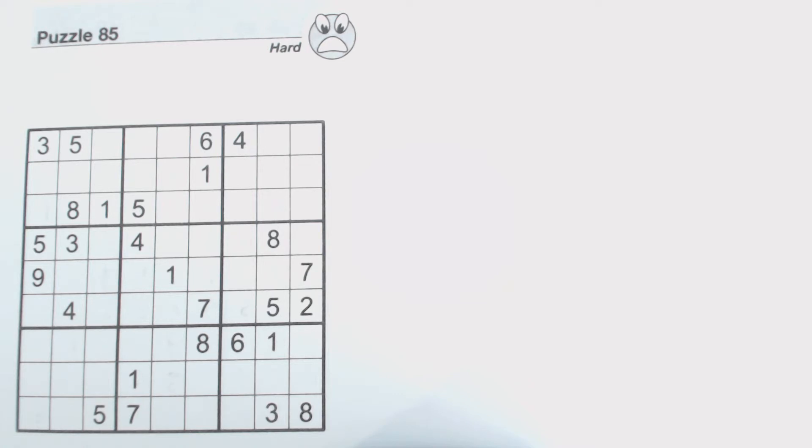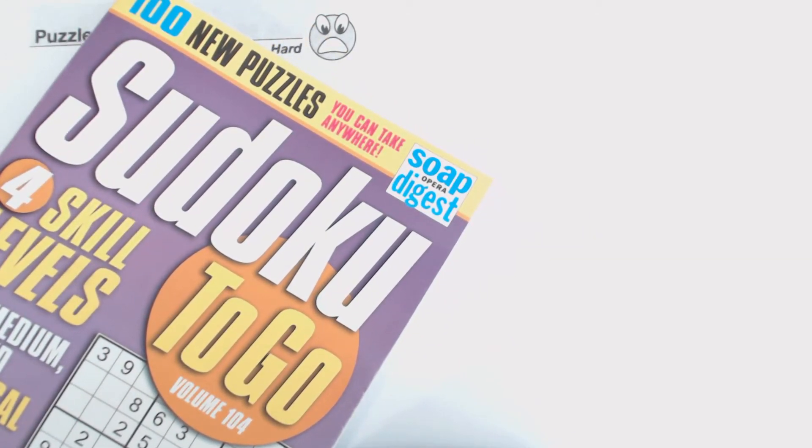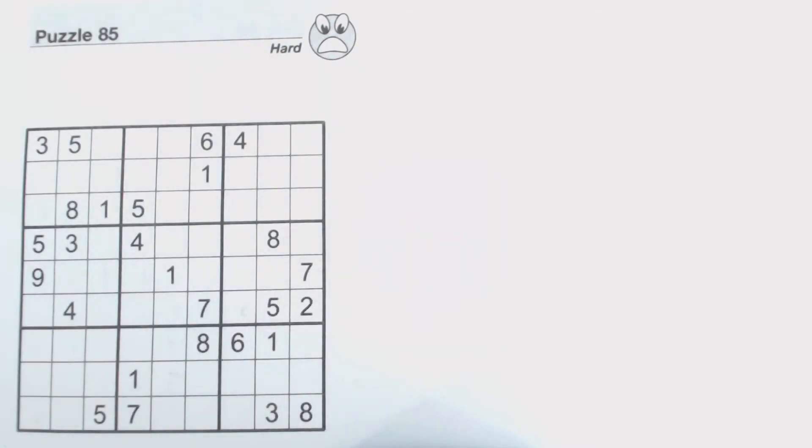Thank you for the request. This is puzzle number 85, a hard puzzle from Sudoku to Go, volume 104 by Soap Opera Digest. I'm going to do sort of what I could call an answer sheet to the pop quiz yesterday. So if you want to watch the pop quiz first and see if you can follow along, and then maybe watch this after if you have questions.